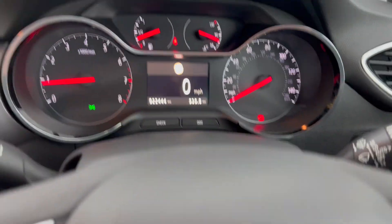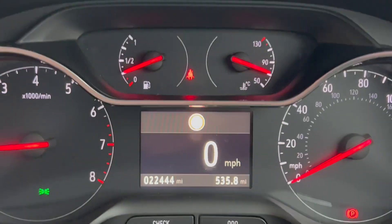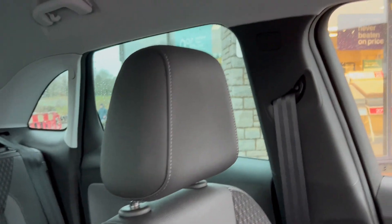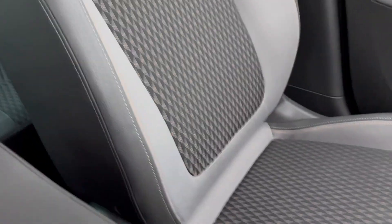Really low mileage as well, just over 22,000 miles. It's got full service history as well on this one. Really lovely cloth seats with yellow stitching, same in the back.